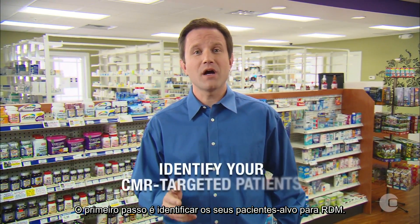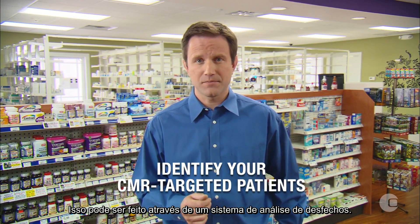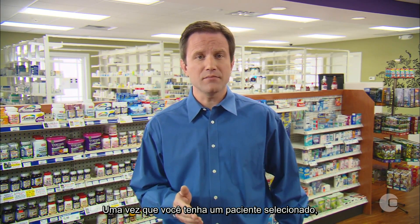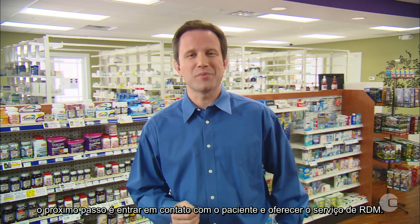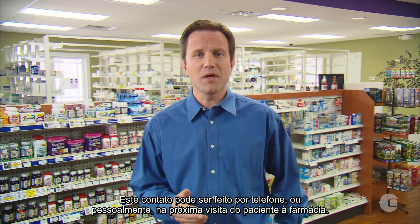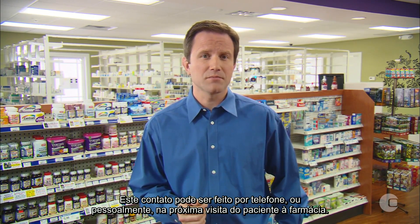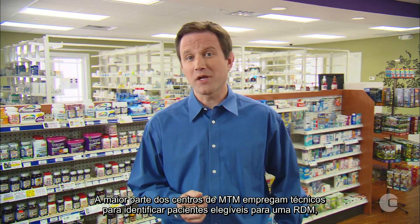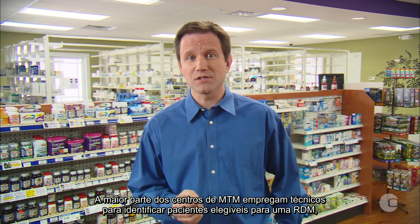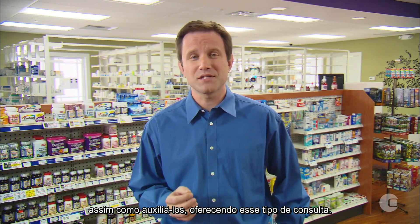The first step is to identify your CMR-targeted patients. This can be done in the Outcomes system. Once you have your patient selected, the next step is to contact the patient and offer the CMR service. This contact could be made by phone call or done face-to-face at the patient's next visit to the pharmacy. Many of the highest-performing MTM centers empower technicians to identify CMR-eligible patients and assist in making the CMR offer.